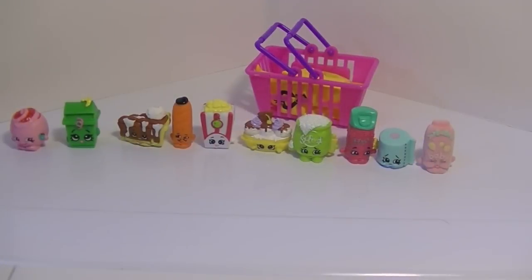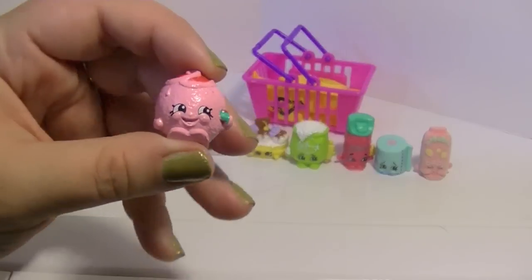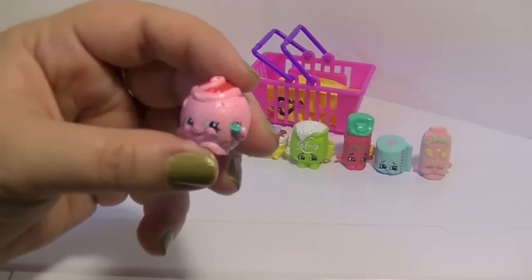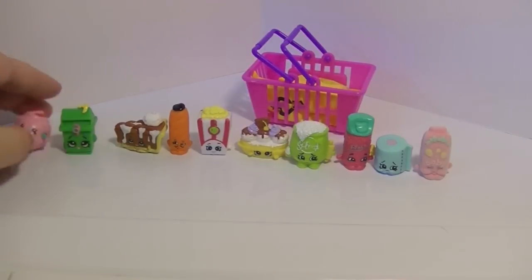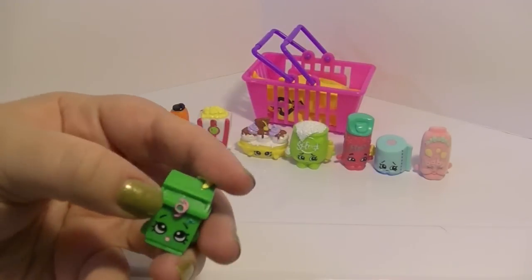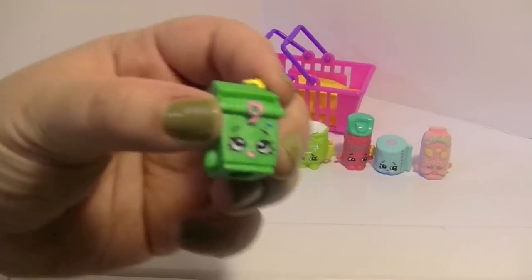Here are my newest Shopkins out of the package. Some of them I have already, like Juicy Orange, who is still super adorable. I don't have Juicy Orange in orange yet but I do have the pink one — she's so cute, I love that little curl on the top. Then we've got Lisa Litter — I love that banana peel on top of her and that little string sticking out. Oh, is that why your face looks so worried, Lisa Litter? You're too funny!